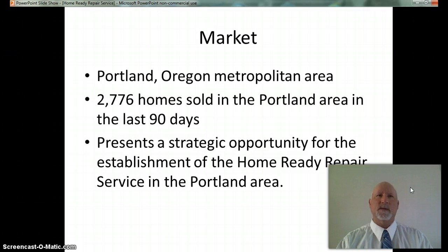The Home Ready Repair Service plans to begin operation in Portland, Oregon, which is the 23rd largest metropolitan area in the United States. The remodeling industry is projected to expand at a rate of 4.9% in the next five years. There were 2,776 homes sold in the Portland area in the last 90 days according to Redfin.com. The combination of a strengthening housing market and a large growing metropolitan area create a real need for the services of the Home Ready Repair Service. Most home sellers need to make basic repairs before they sell their properties and are looking to get the most value from that sale.